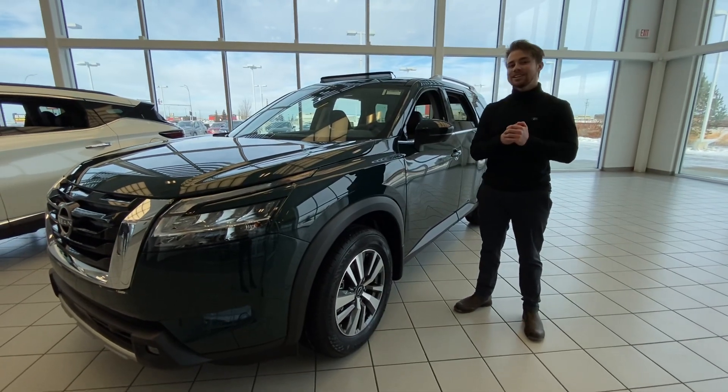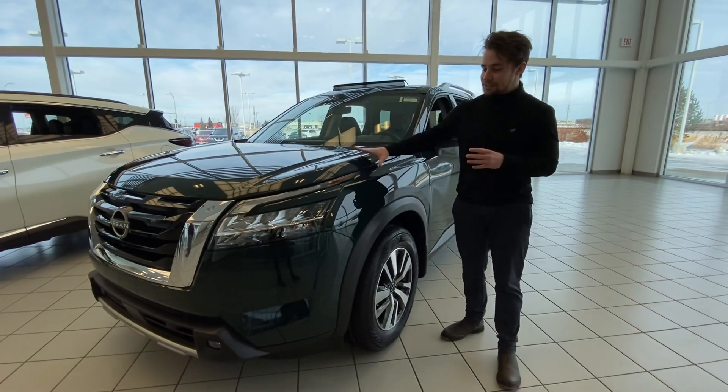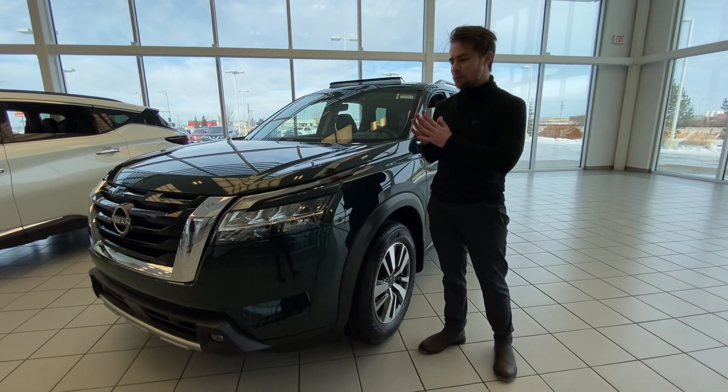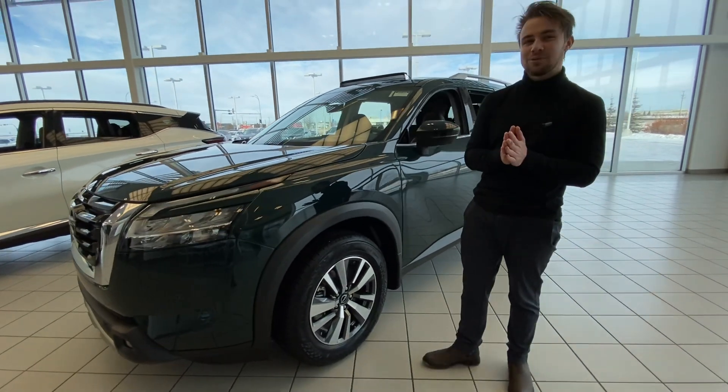Hey Alexi, Zach here at LA Nissan. I thought I'd take the time to just show you a gorgeous vehicle here. This is an absolutely breathtaking 2023 Nissan Pathfinder in this absolutely gorgeous green color. It does have a V6 engine in here, so it will get you through any Edmonton winters.